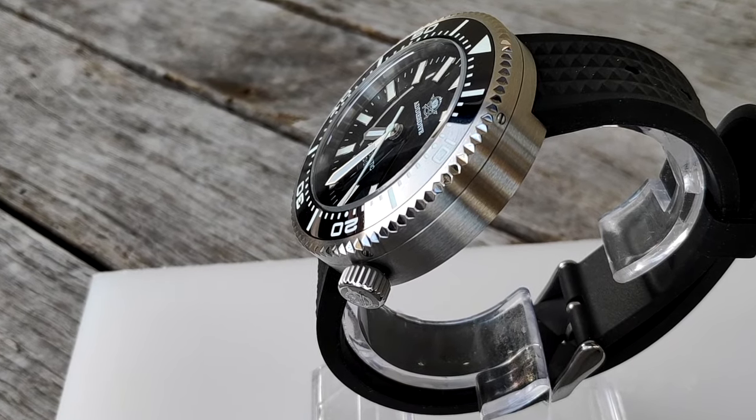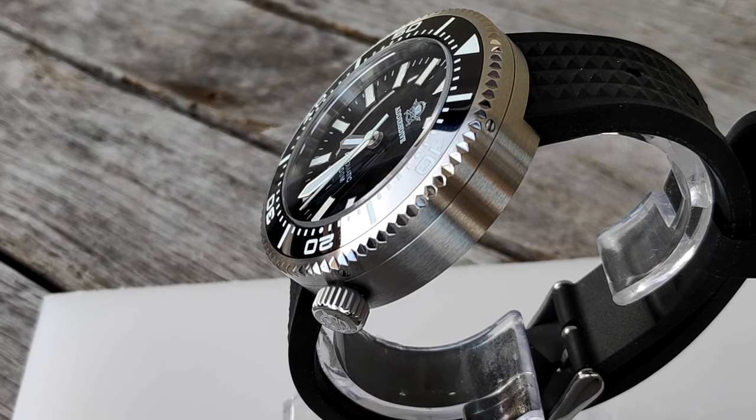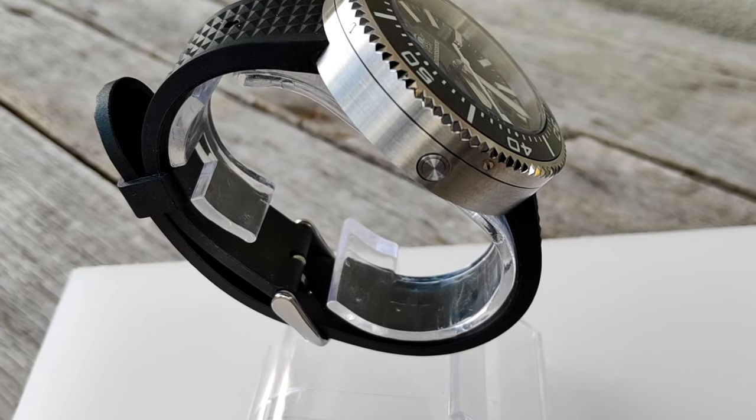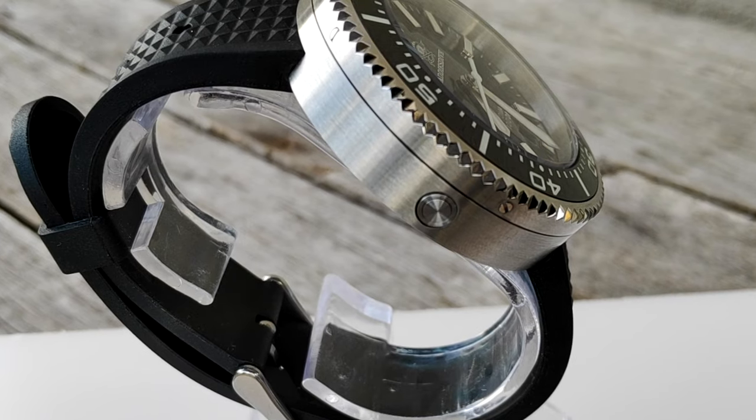The pros on this watch are the wrist presence, of course, the legibility even in dark conditions with a beautiful blue lume, the fact that it would survive an immersion in your pool or garden, and its unique look.